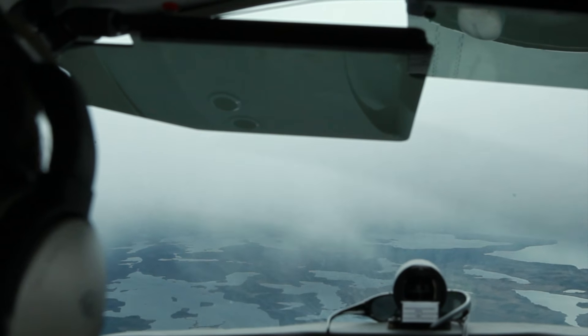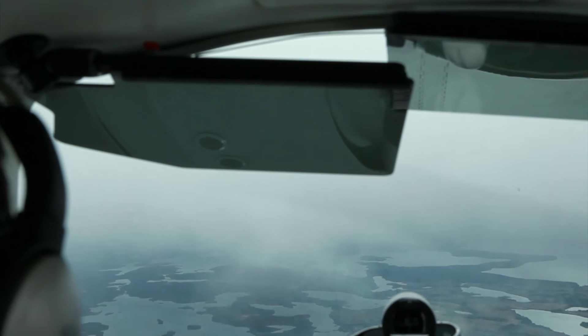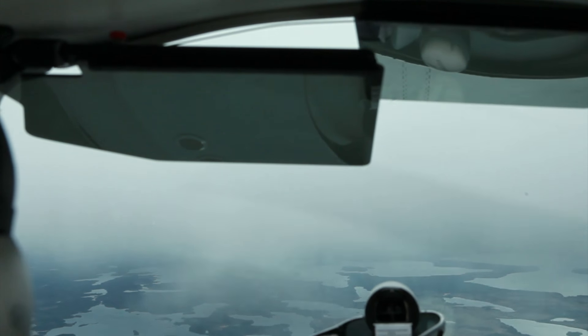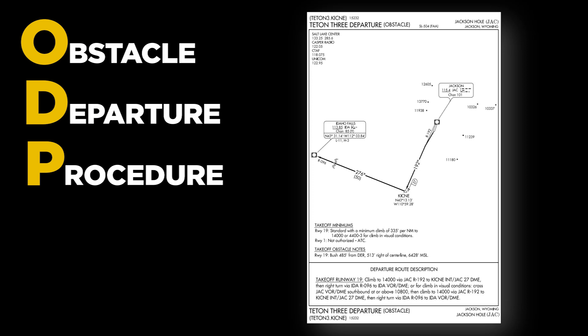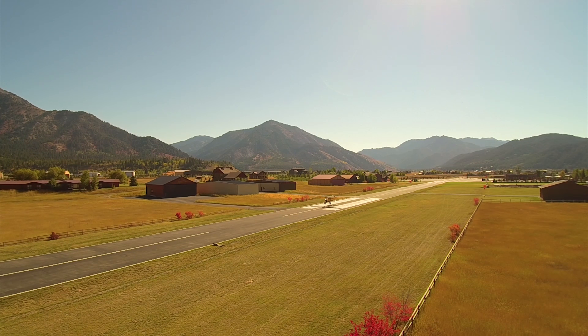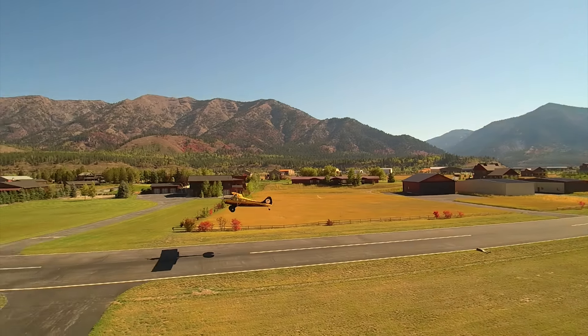IFR flyers still want to look closely for obstructions, but in most situations where there are special issues, they have the benefit of defined procedures — obstacle departure procedures, or ODPs. These provide specific routes, altitudes, and climb requirements. Even in visual conditions, following the ODP ensures adequate obstruction clearance, especially if you're unfamiliar with the area. And VFR pilots can use them too.